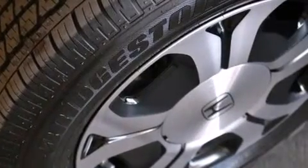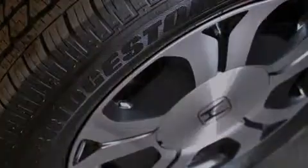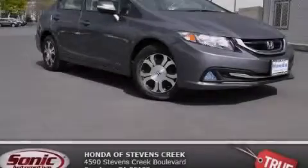With an EPA estimated rating of 44 miles per gallon on the highway, this automobile pays off in the long run. Stop by today and test drive this vehicle for yourself.